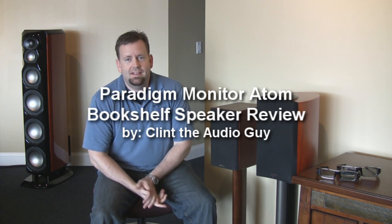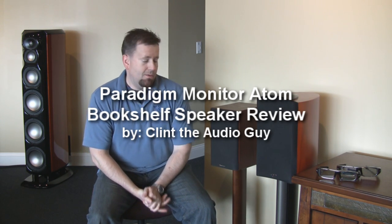Hi, everybody. Thanks for stopping back today. Today, I want to show you my favorite speaker under $500. This, in my opinion, is a best buy of hi-fi speaker systems. It doesn't all have to be about more expensive, more money, all that kind of stuff.